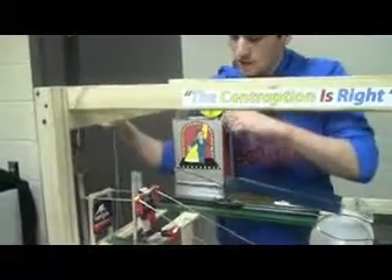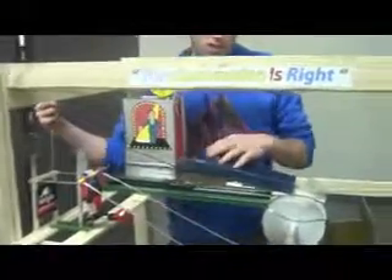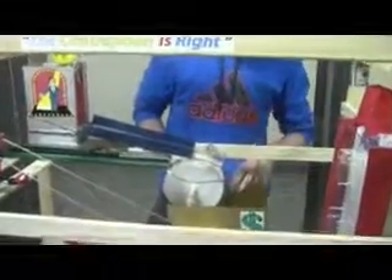So the first step: whenever you pull the string, it pulls on the pulley, opens the door, and releases all the marbles inside. They come down and spin this wheel as they drop into this funnel, and fill the container down at the bottom.